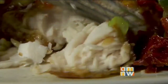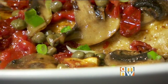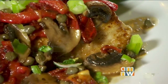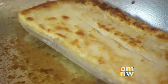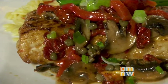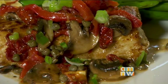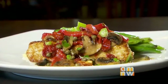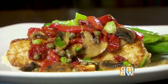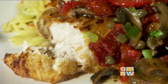Mahi-mahi is a white flaky fish with more of a citrus flavor. Because of the lemon juice and white wine, it gives it a nice citrusy burst of flavor. We start by pan-searing the mahi, and as it's cooking we add in white wine, capers, sun-dried tomatoes, and red and green bell peppers. As all those flavors cook around it, they absorb into the fish, giving it that citrusy burst of flavor.